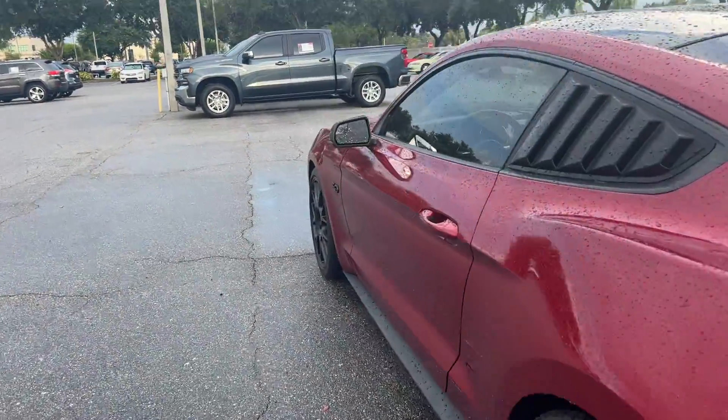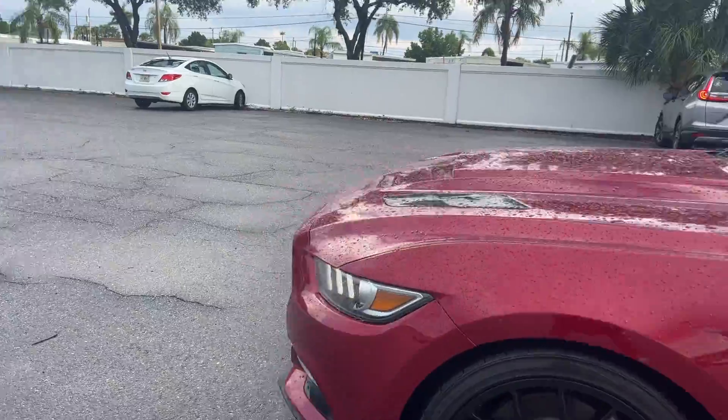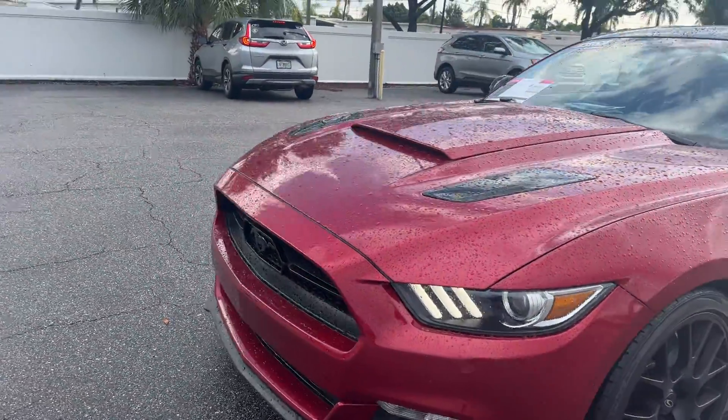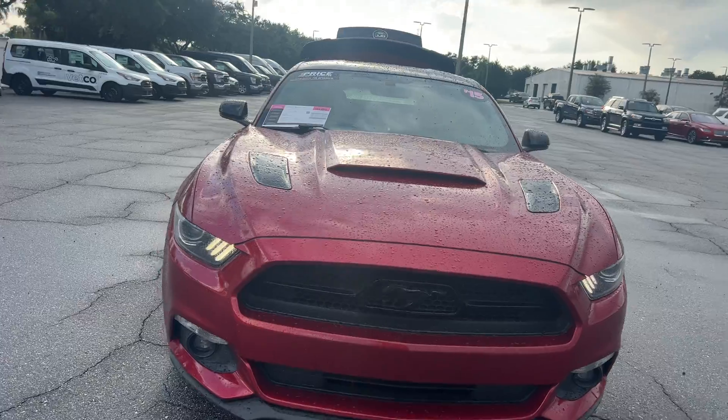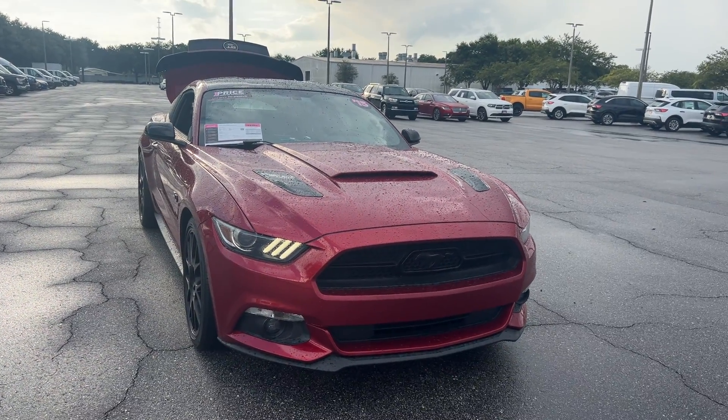This vehicle is powered by the legendary 5-liter V8 engine, so it's got power. And like all pre-owned vehicles at AutoNation Ford St. Pete, it has a five-day, 250-mile money-back guarantee.